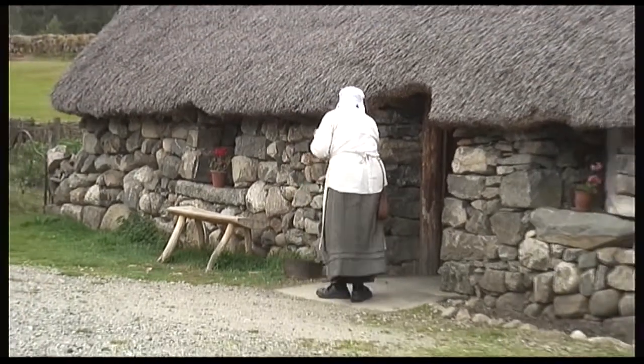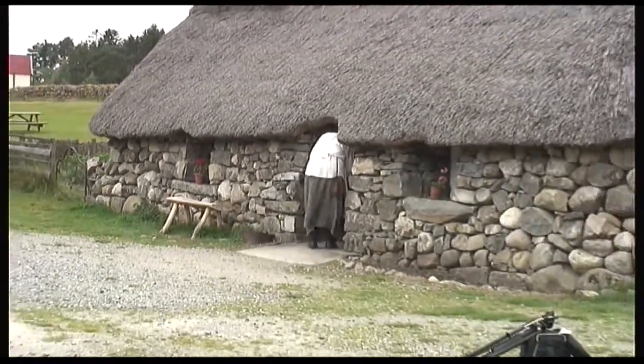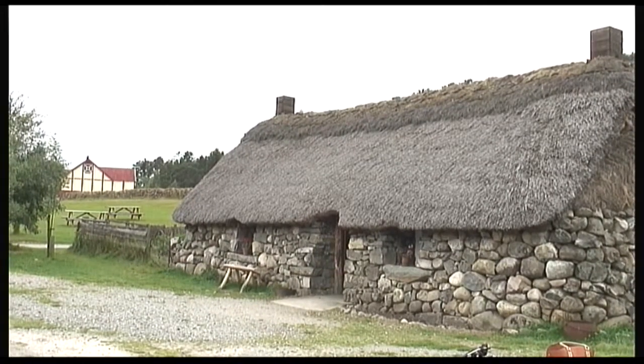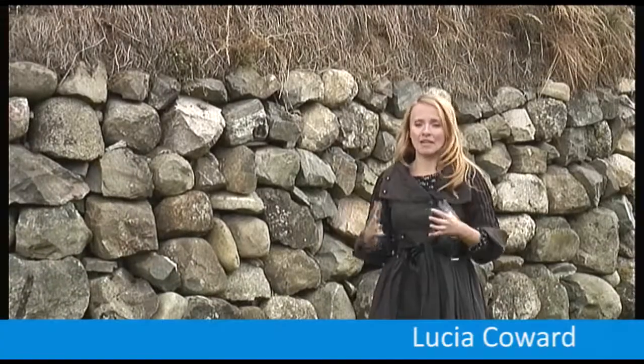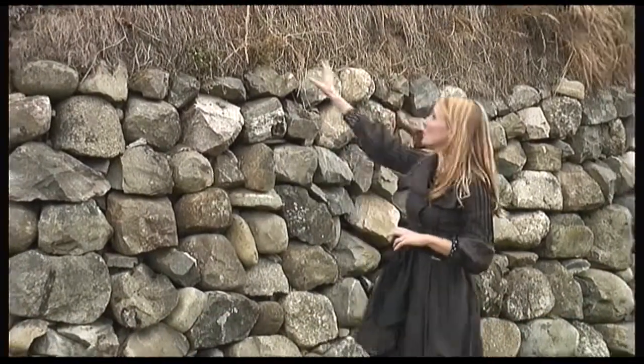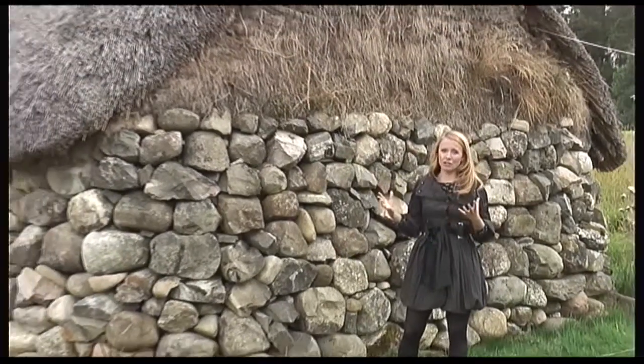At the Highland Folk Museum you can see lots of different eras of history. This cottage is actually created from drawings and they decided to replicate that kind of cottage. They've used massive stones here to build the walls and they've also thatched the roof in a very traditional way.